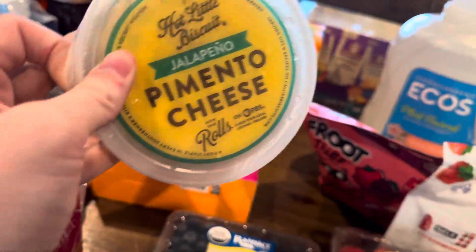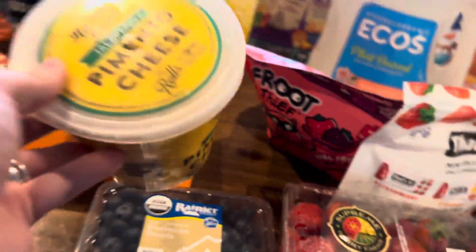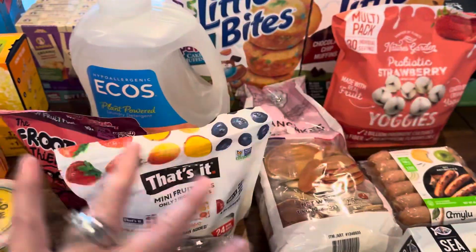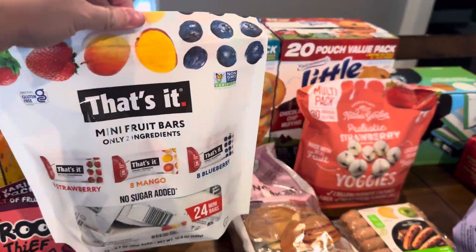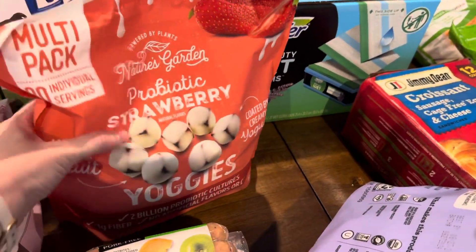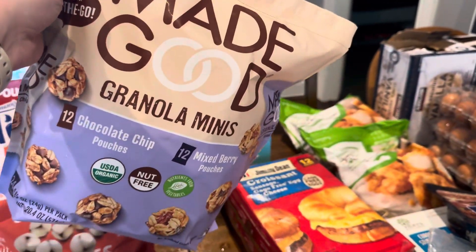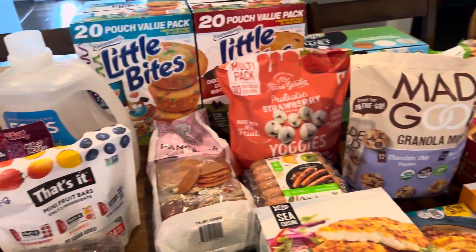We used to use the jalapeño pimento cheese as kind of like a dip with soft pretzels, so that's good. And then we got some snack packs all around — we have this Fruit Thief fruit strips, some That's It bars, and then some of these Yogi bars.